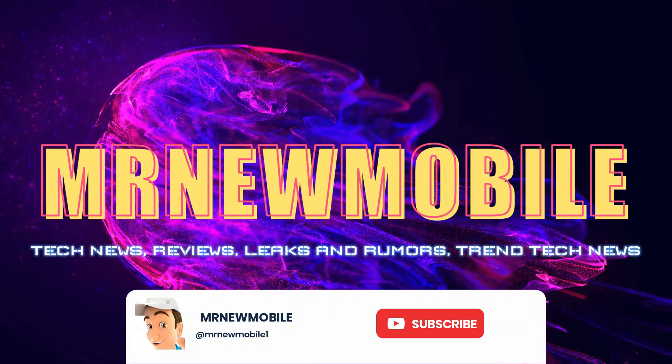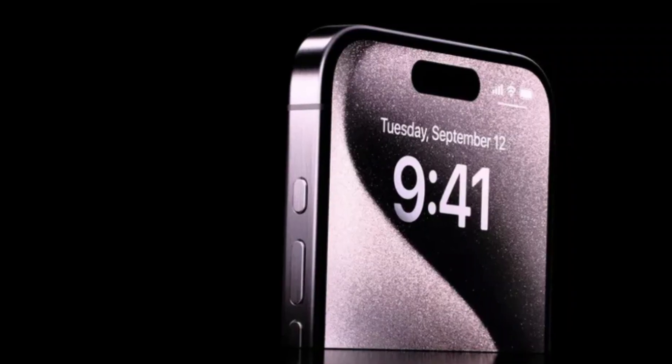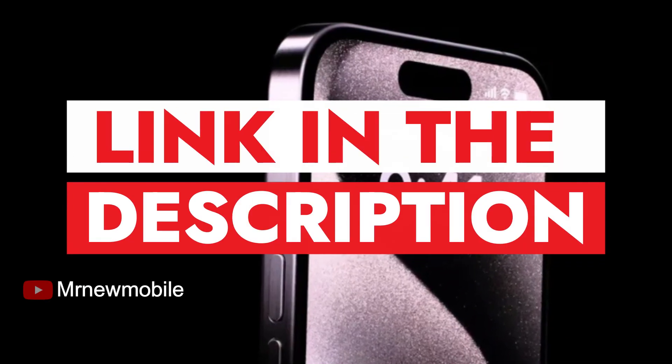Hi guys, Mr. New Mobile here. Please subscribe and hit the bell. Here are the best iPhone 15 Pro Max cases you can find in the market. Link in the description.